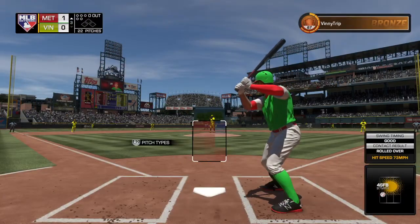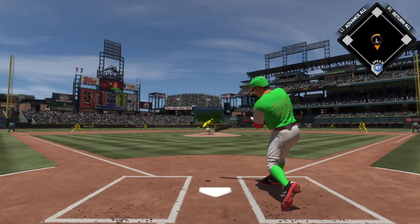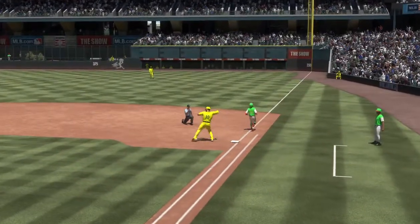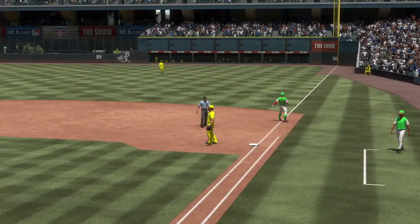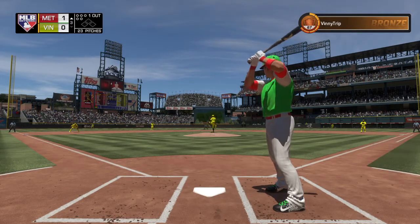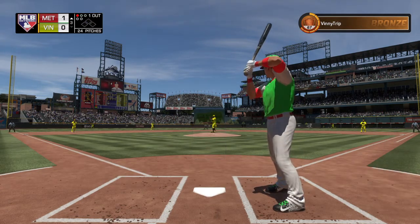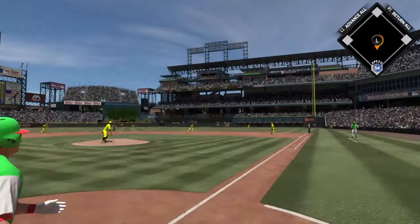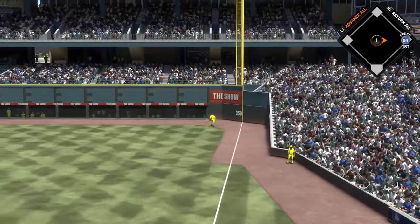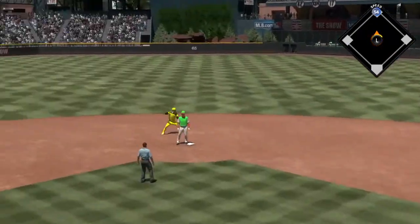Leading off for England in the third, Brock. Into the windup and the pitch — hit hard on the ground towards second, Baez fields it cleanly, throw to first in time, and the lead-off man is gone. Trying to pick things up where he left off, Corey Dickerson — he scored a run after stroking a double in his first at-bat. Up and in for ball one. Swing and a hard hit ball down the line in right, and that'll get down for extra bases. He's around first, heading for two, and he'll reach second with one away.